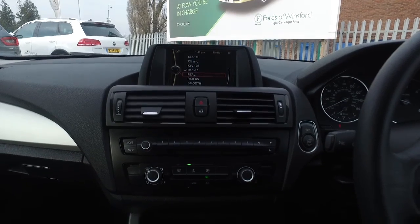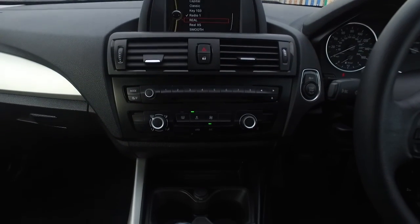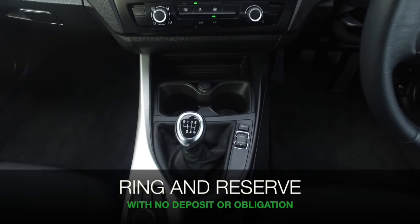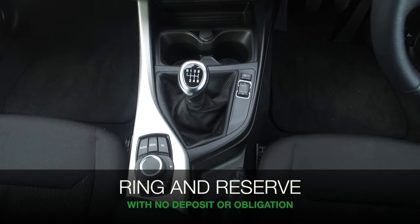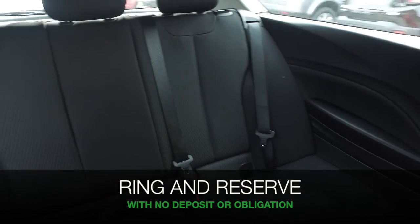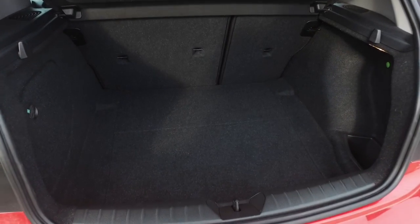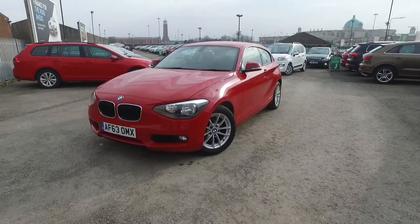If you'd like to find out a little bit more, give Jackie and the team a call in our call center. You can reserve the car for up to 48 hours with no deposit and no obligation. Bring your license with you, have a test drive, and discover this great car for yourself at Fords of Winsford.